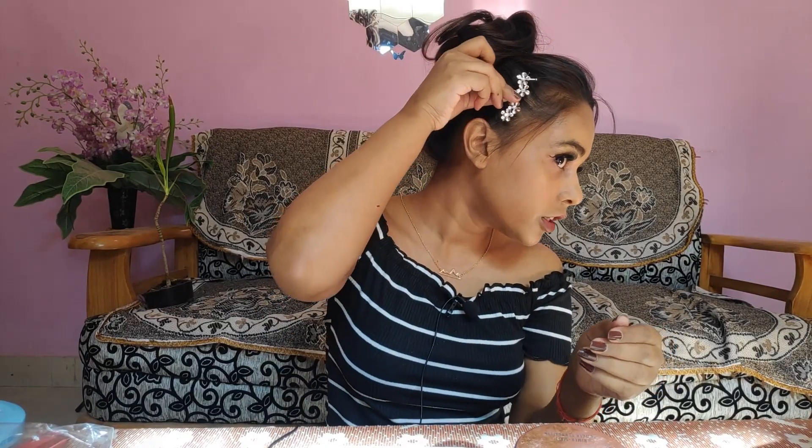This is how it is looking. Next thing I got is this hairpin — I got this for wearing with my traditional wear. You can see how it looks.